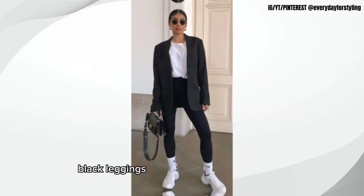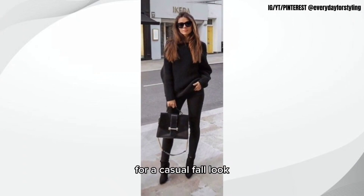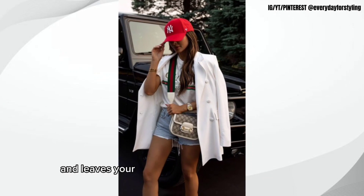Eighth, we have a pair of black leggings. Black leggings are comfortable and versatile and can be worn with a tunic or sweater for a casual fall look. Ninth, we have a crossbody bag. A crossbody bag is practical and stylish and leaves your hands free for other things.